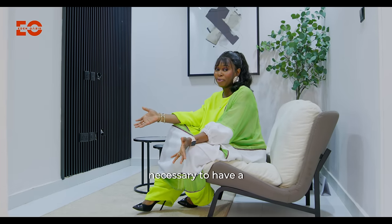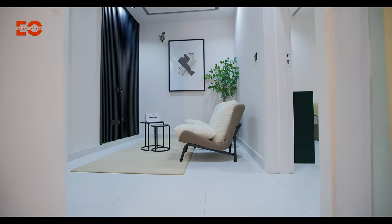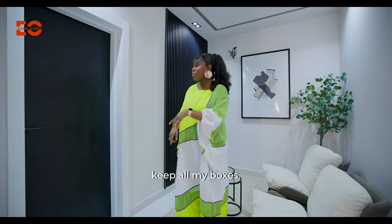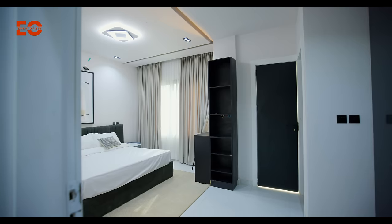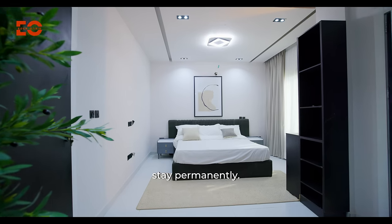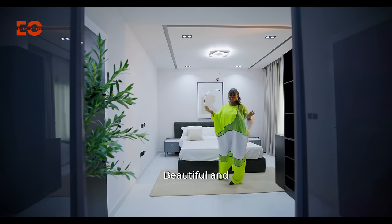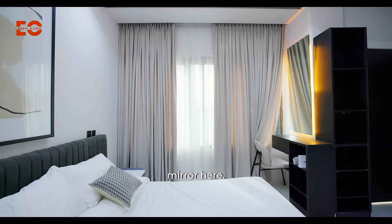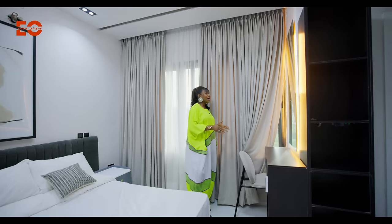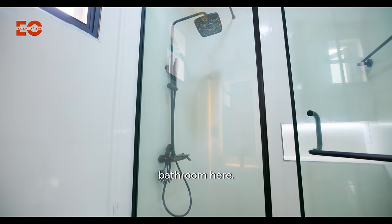I thought it necessary to have a primary suite lounge right here so I don't necessarily have to go downstairs all the time. We have two primary suites, and a box room on this side to keep all my boxes. This is one of the rooms — beautiful and spacious. I have a balcony on that side and my mirror here. I needed the light, and I also have lights in my mirror just to ensure I'm applying the right makeup.